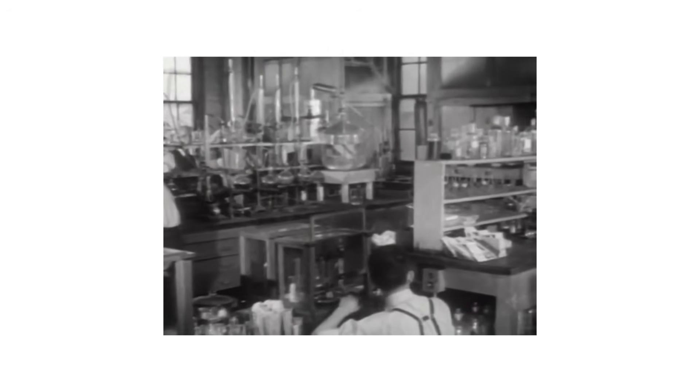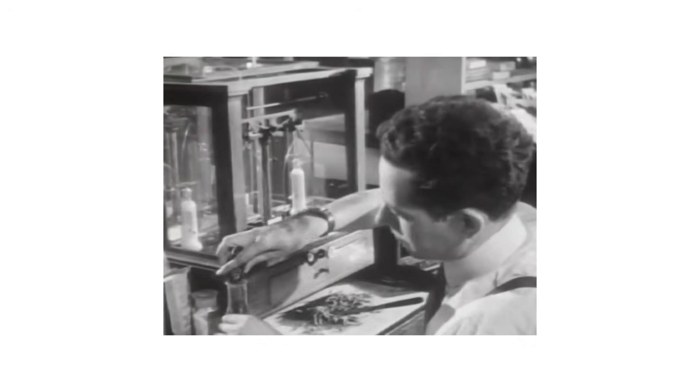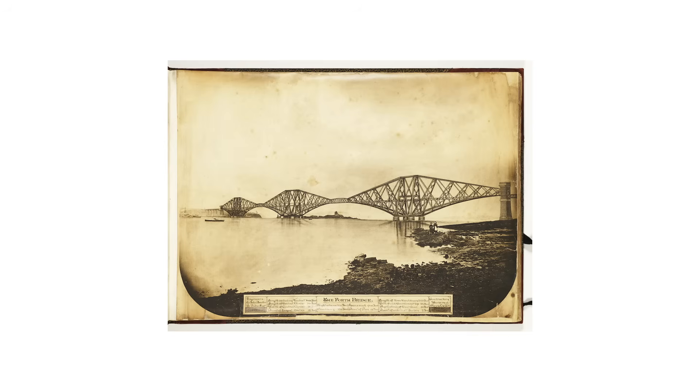The 19th century was a period of great scientific discovery. Spurred by the Industrial Revolution, massive advancements in geology, paleontology, botany, and engineering were made.